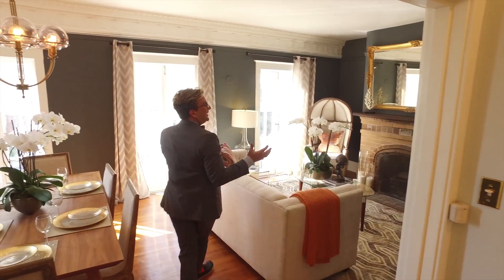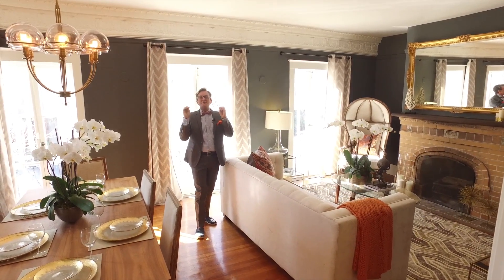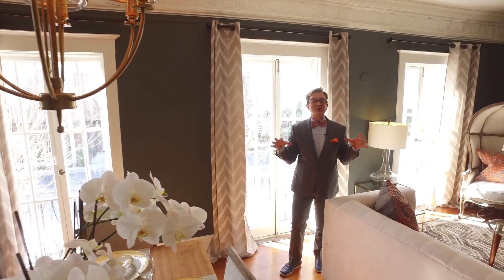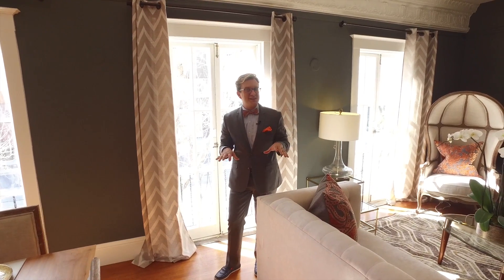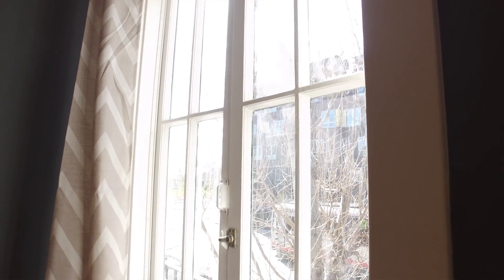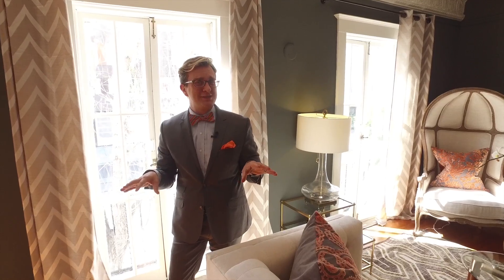We're here in the formal dining and living room, and the details and moldings are just spectacular. The beautiful moldings that adorn this room are probably my favorite thing about this space, but the second thing I love is these beautiful floor-to-ceiling windows that are reminiscent of an older Italian home. It's no wonder Mr. Santini fell in love when he saw this house and put his imprint throughout the property with beautiful touches.